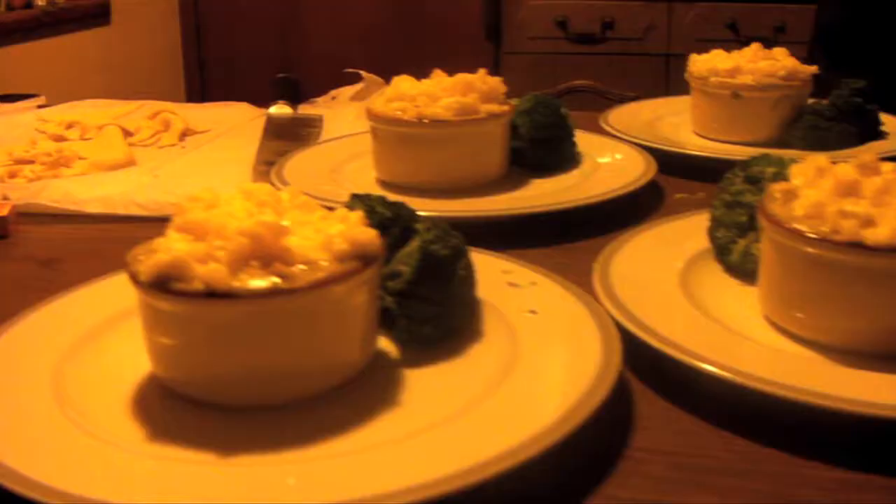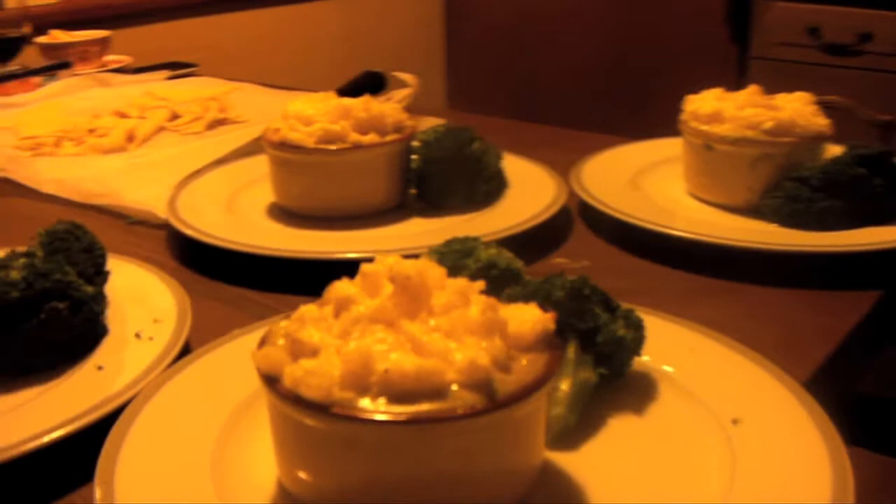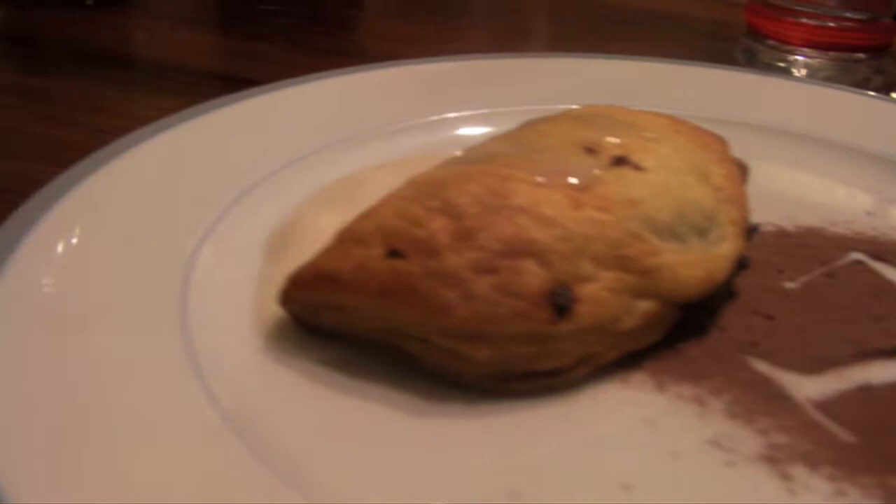What we have here is fish pie with a cheesy mash top, with some fresh broccoli and a little pastry fish. For dessert we have a sweet raisin empanada served with a sweetened coconut cream and a wee dusting.